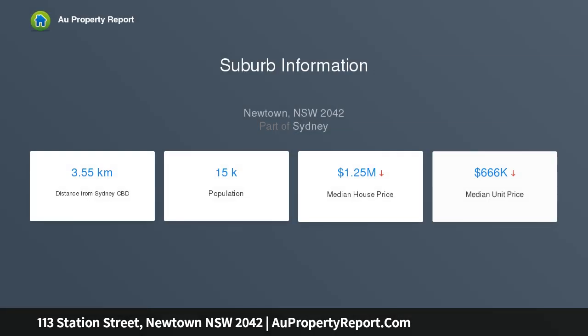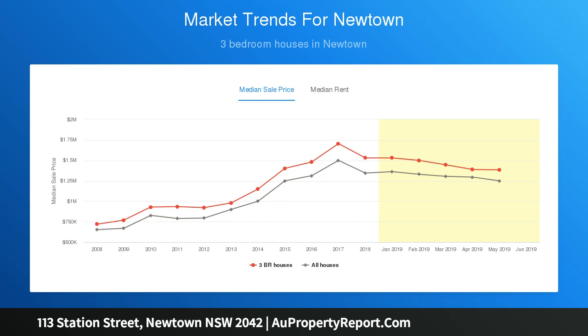It offers so many options — with potential to continue to use as an investment with immediate rental returns, a great renovation project, or an opportunity for developers. Either way, it represents a unique prospect with a big future, located just around the corner from all of Newtown's lifestyle amenities.